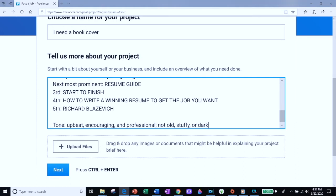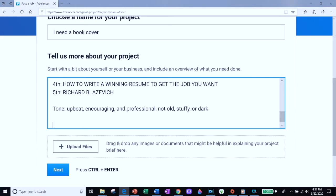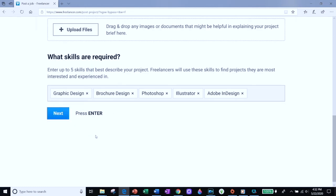I also like to include the tone. My books are upbeat, encouraging, professional but not stuffy. If your books are dark and mysterious and dangerous, tell them that — you want the designer to have the idea of the mood you want. Include a few adjectives that describe the tone you're going for, then tell them who the target audience is. Sometimes a designer will want to know who's going to be looking for the book so they can design in a style that matches the needs of that audience. Then click the next button and pick the skills — I'm looking for graphic design, potentially Photoshop and Illustrator.